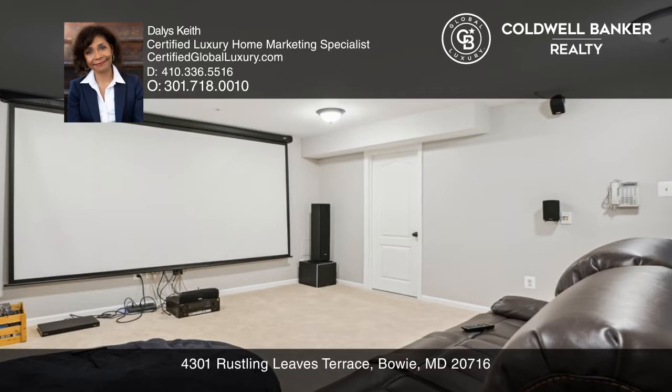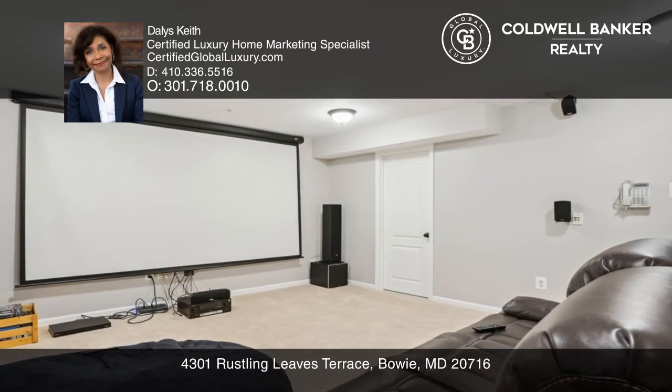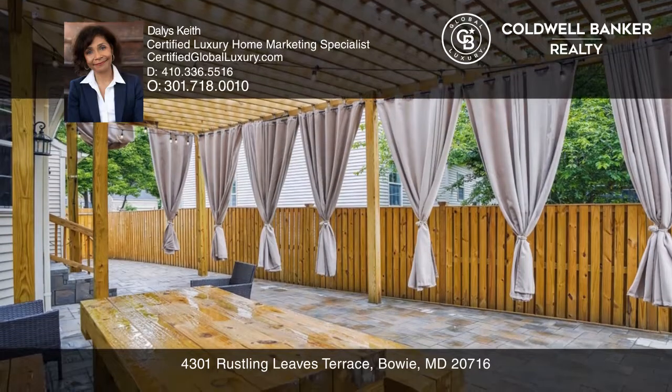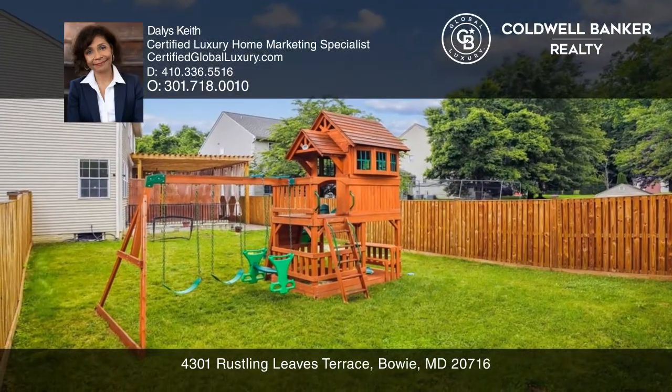Retreat to the lower level for a high-intensity workout in the exercise room, or enjoy a movie marathon in the home theater wired for supreme surround sound.